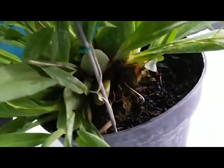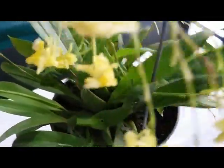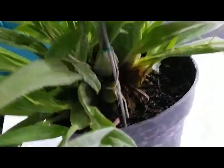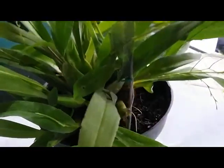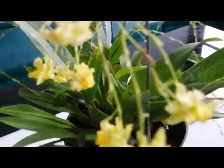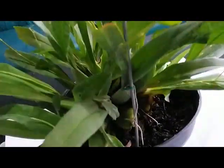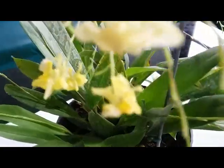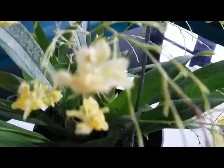In the hot weather, no problem — I water this plant every day because Oncidium in my area loves daily watering. It's easy to care for, easy to maintain, and produces a lot of spikes with fragrant, tiny, cute, lovely flowers.